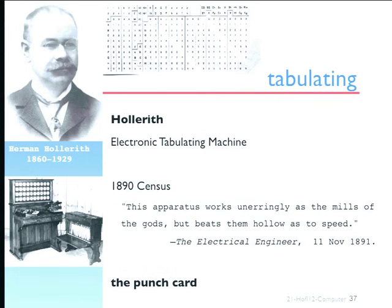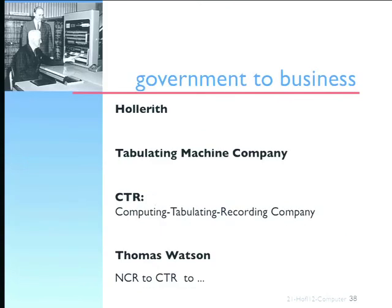The electrical engineer said the apparatus works, and Hollerith's speed impressed people enormously. It produced a quite remarkable transformation in the ability to analyze the data. And again, an important point I've been making: government is one of the drivers of innovation, as is business — and government and business so often move together. Hollerith got important government contracts to do this kind of population monitoring.